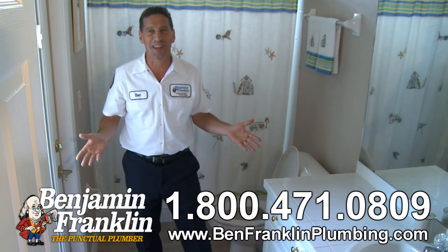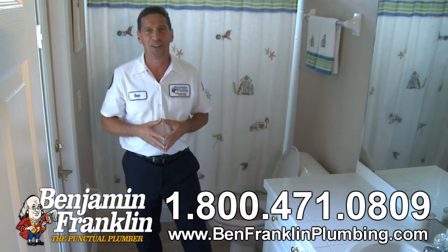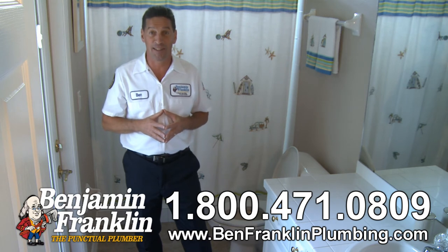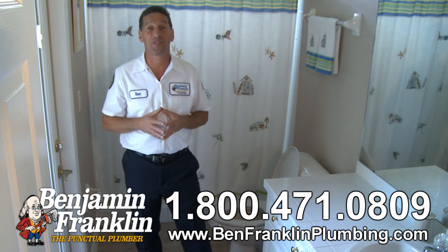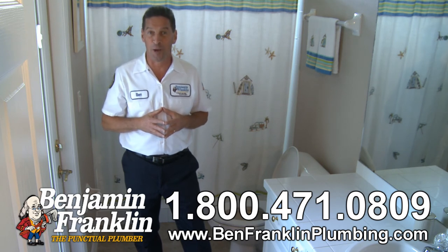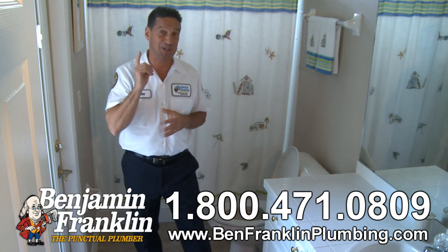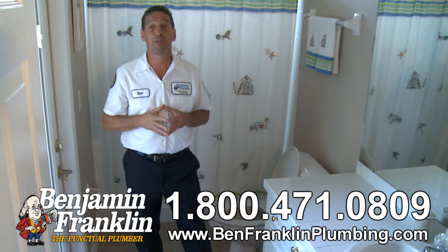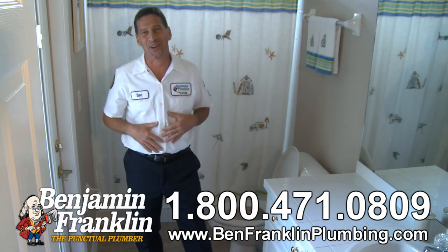If you encounter any troubles in unclogging your toilet, we're standing by to help — give us a call. We can even share with you how to keep that toilet permanently cleared. You can always count on receiving 100% satisfaction with Benjamin Franklin Plumbing, guaranteeing you that if there's any delay, it's you we pay. This is Ben from Benjamin Franklin Plumbing and Ben TV — until next time, be safe out there.